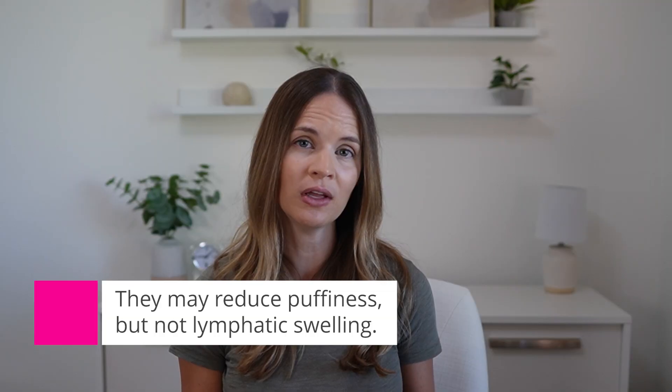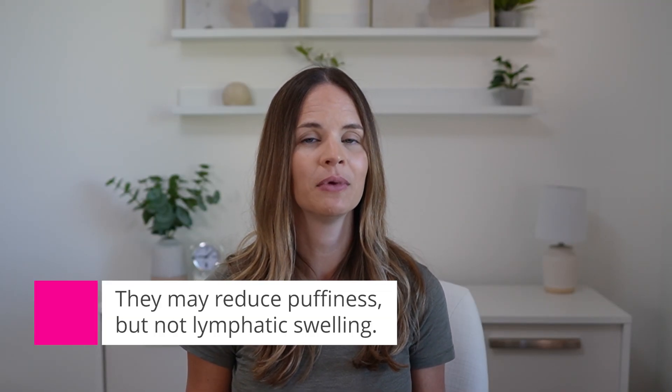Another point to consider is that GLP-1s can increase salt and water excretion, which might help reduce puffiness or general swelling, but that is different from true lymphedema because the lymphatic system moves protein-rich fluid, which behaves differently from everyday swelling. There are also some case reports of patients with obesity-related lymphedema who noticed improvements after major weight loss with GLP-1s, and there's even a prospective study underway right now looking specifically at GLP-1s and lymphedema outcomes. But as of today, we don't have strong peer-reviewed evidence that these medications directly improve lymphatic health.